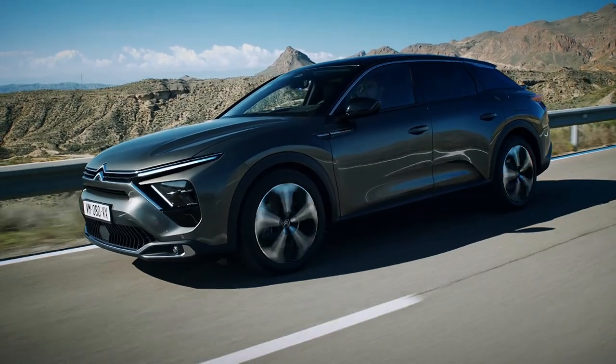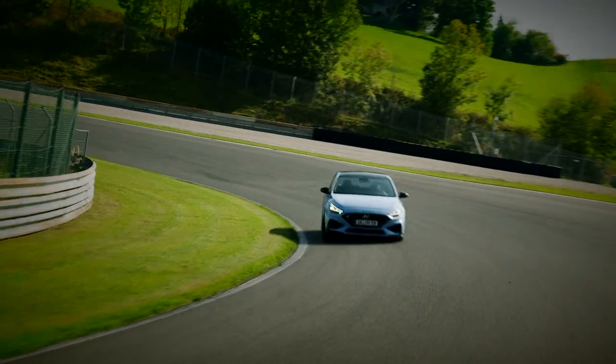After the break, new cars from Citroën and BMW, plus the Hyundai i30N.